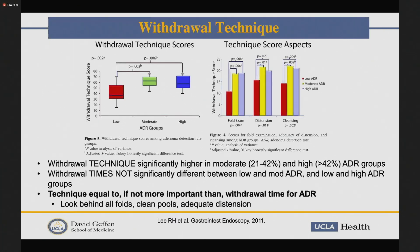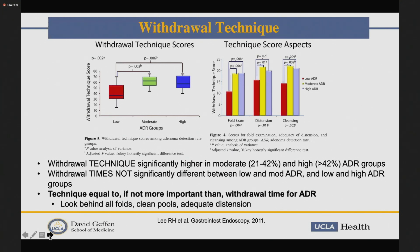Along with time, technique is really important. This means looking closely during withdrawal — looking behind all the folds, cleaning the pools, doing adequate distension. Another key point is performing a double right colon examination. Throughout the literature we've seen that right-side interval cancers and polyp detection on the right side is where we're most often missing things, so looking really closely at the right side is critical.